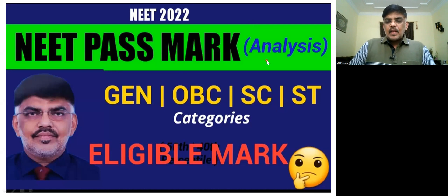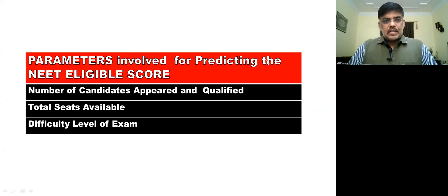Three parameters are required to calculate the eligible mark: the number of candidates appeared and qualified, the total seats available, and the difficulty level of the exam.